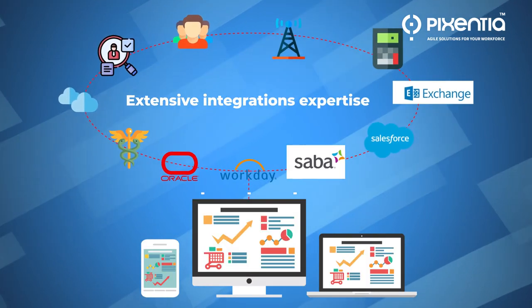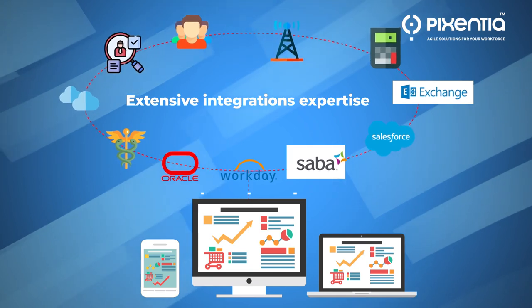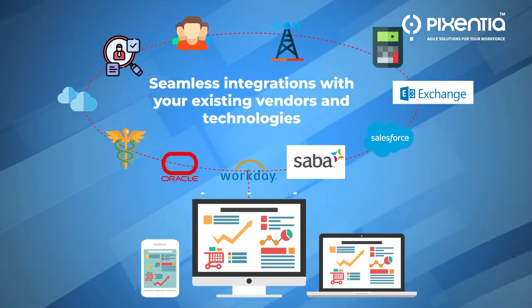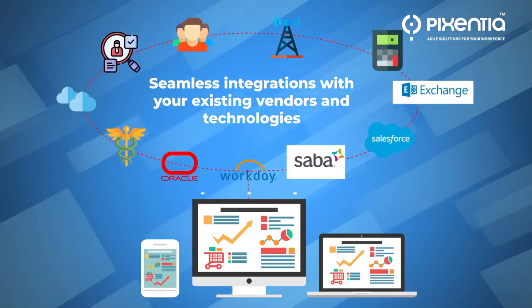With our extensive integrations expertise, we accelerate innovation and enhance the efficiency of Workday by designing seamless integrations with your existing vendors and technology.